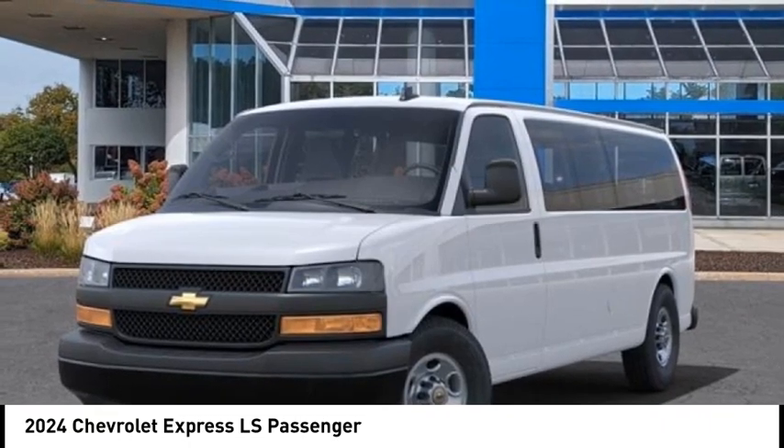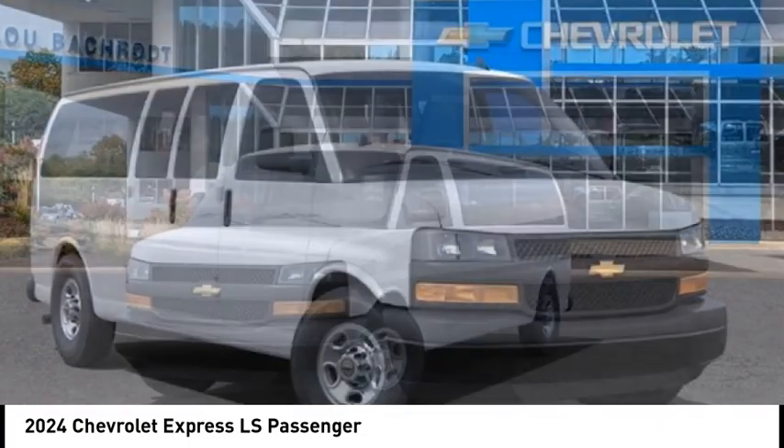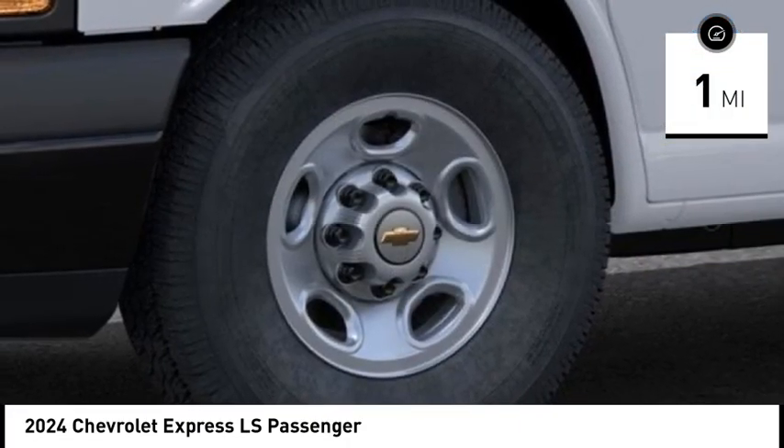With enhanced towing and hauling capabilities, the Express is built to get the job done. This vehicle has less than 100 miles. Here are some of this vehicle's great options.